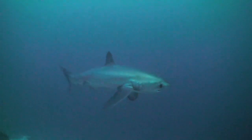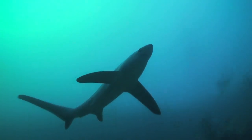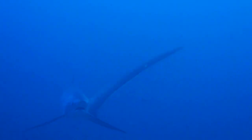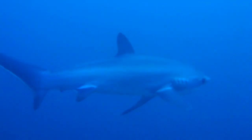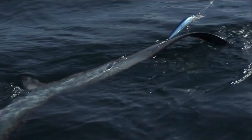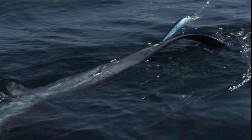Despite their strength, thresher sharks are shy and harmless to humans. Their meat and fins have commercial value. Their hides are used for leather and their liver oil can be processed for vitamins. They are also fished recreationally. Their tails sometimes get caught on hooks after they whip their tail at live bait.